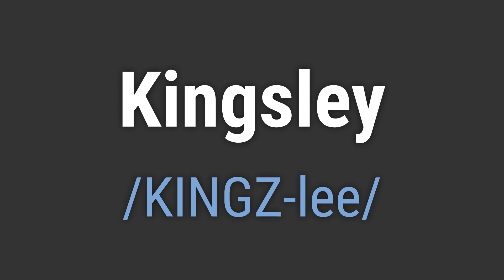To pronounce it correctly, emphasize the K-N-G-Z sound and then smoothly transition to Lee. Like, hello Kingsley. Goodbye Kingsley.